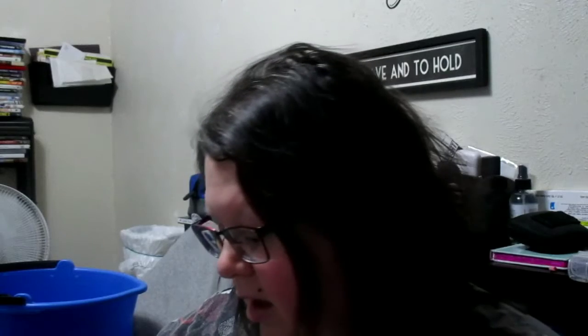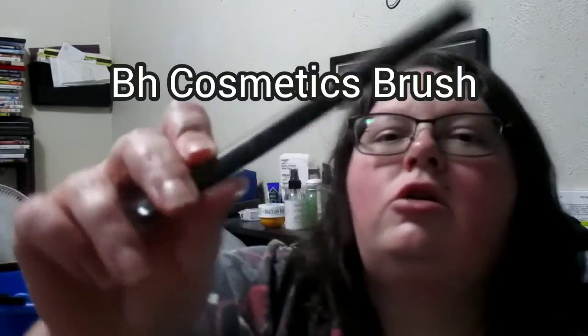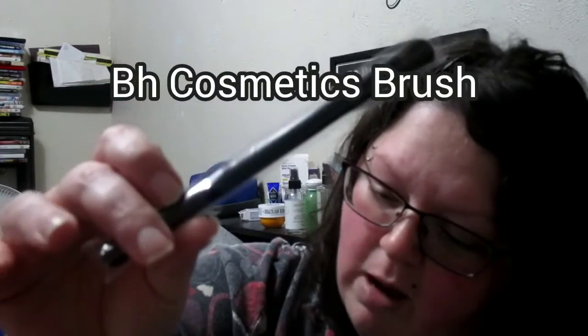The card continues: 'No longer will you let your past be your presence or your future.' After you wash up, look up exactly how to use your products. Also included in the bag is a BH Cosmetics brush.